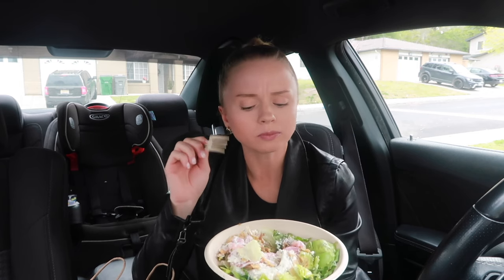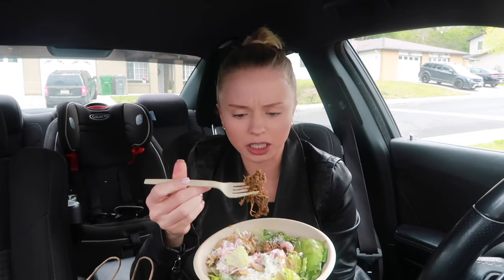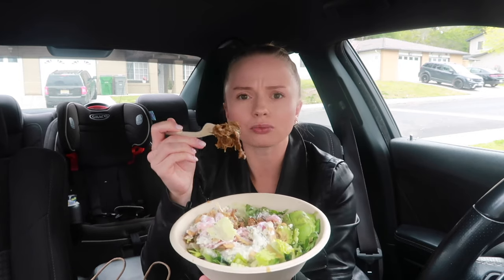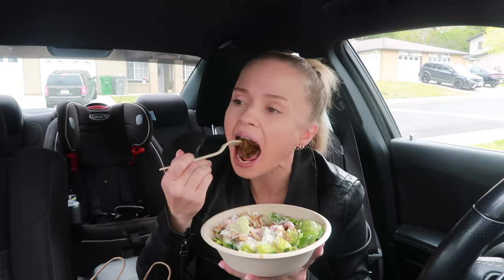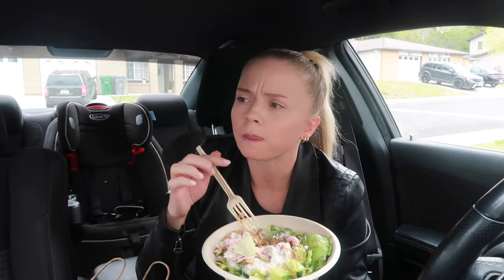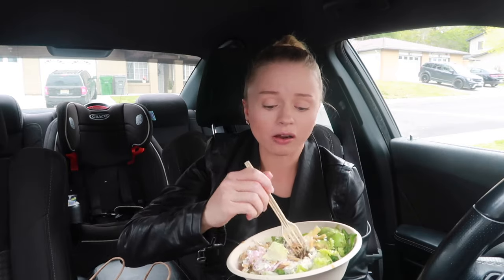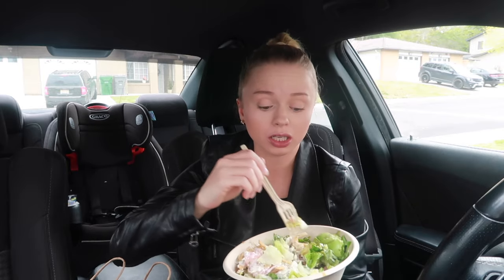That's different but I really like it. It has the texture of like barbecue. Let's get a really good big bite. Wow, this is really good so far.